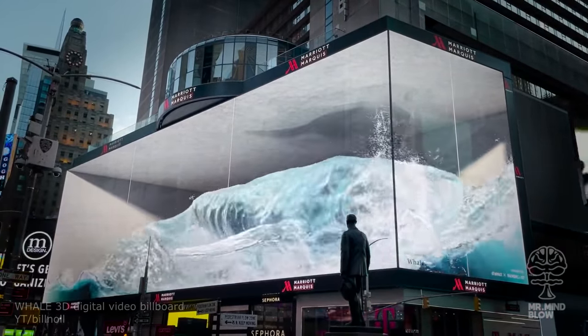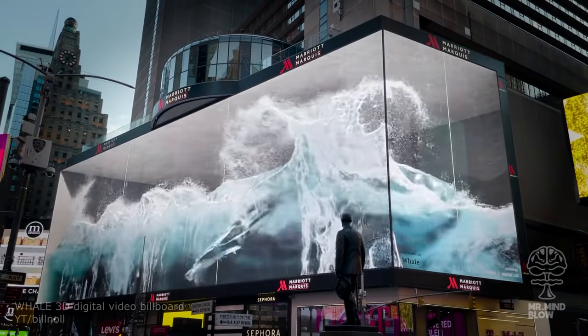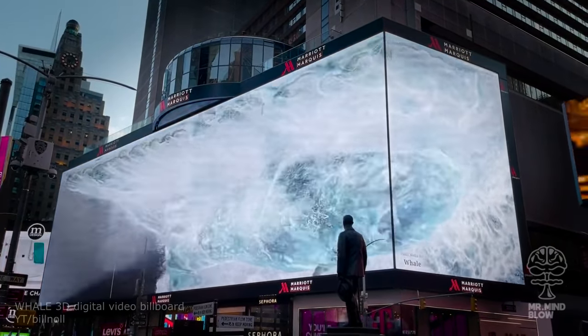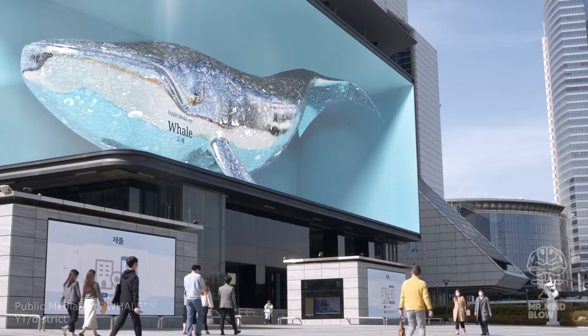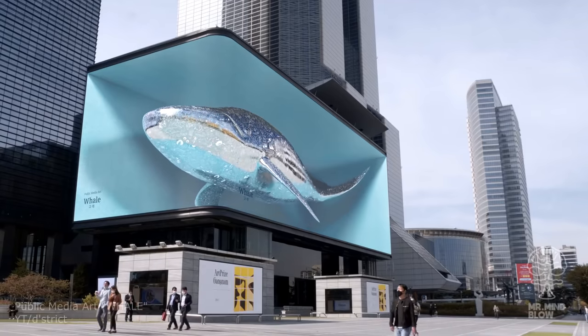It is incredible what is possible using 3D renders and a 30,000 square feet LED screen. Take a look at Whale, a beautiful 3D video billboard at New York City's Times Square. Whale is made by the Korean digital media company District, who is known for their hyper-realistic experiences.